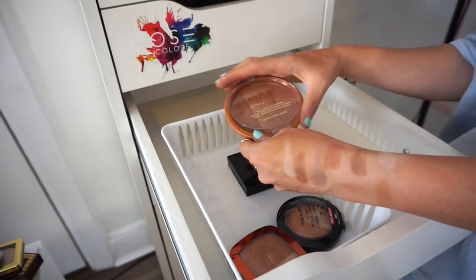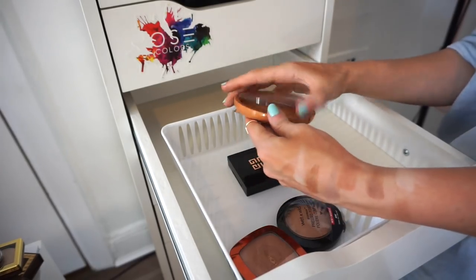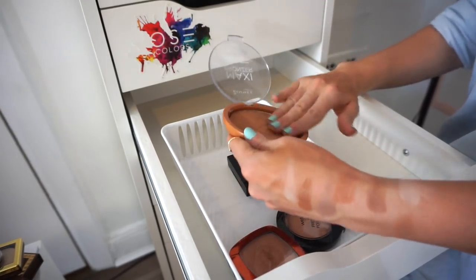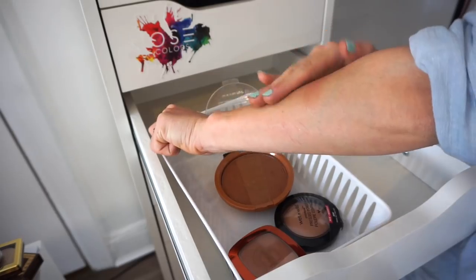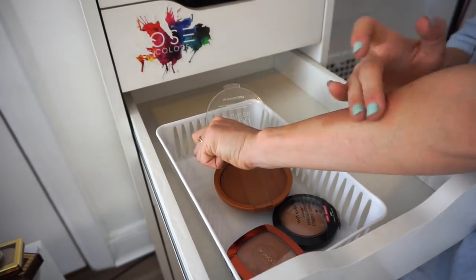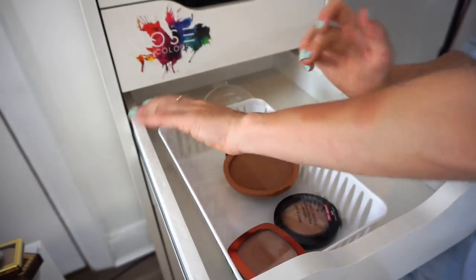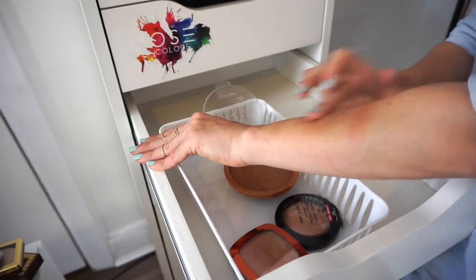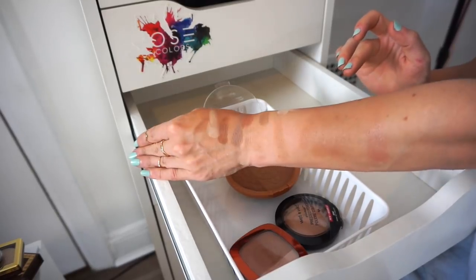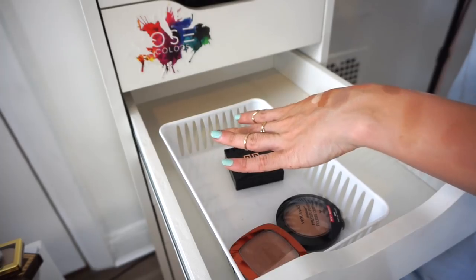This is the Rimmel Maxi Bronzer. I purchased it, never touched it. I just swatched it and it's very nice but very dark. I stopped myself — I'm going to keep it and see how it works out. If I decide to declutter it later I'll keep you posted.